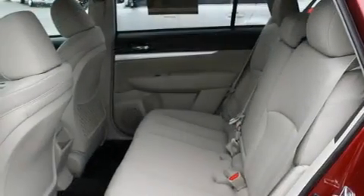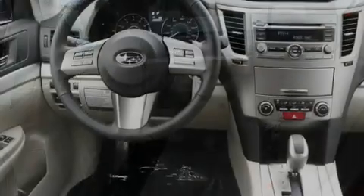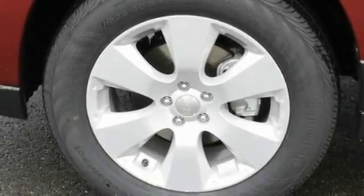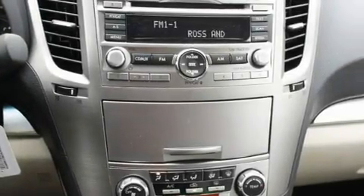Its top features include heated seats, fold-down rear seats, steering wheel controls, a portable music device-ready stereo system so you can take your music with you, a leather-wrapped steering wheel, alloy wheels, tinted glass, an anti-lock braking system, a rear window defroster, and cruise control.